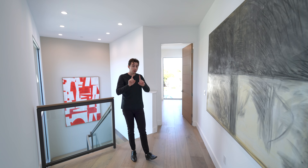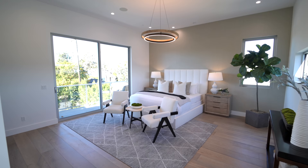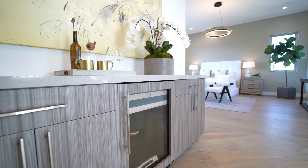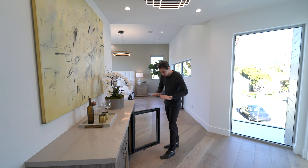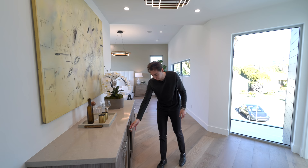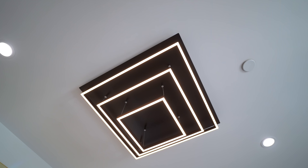I want to take you to my left hand side where we have just entered the primary bedroom suite. First coming in, we have a nice little wet bar design with beautiful custom wooden cabinetry and built-in refrigeration with pull-out racks. If you want a bottle of water or a glass of wine but don't want to go all the way down to your kitchen, you can grab it right here in the comfort of your own bedroom.